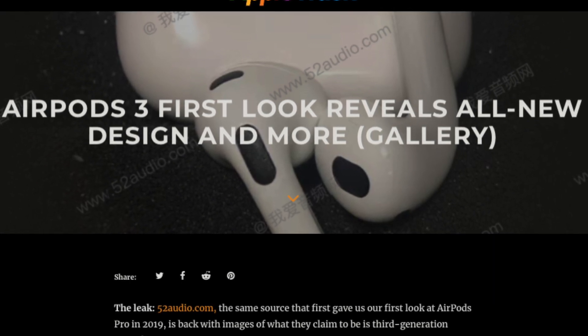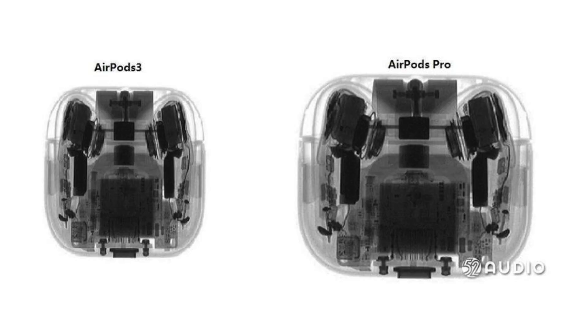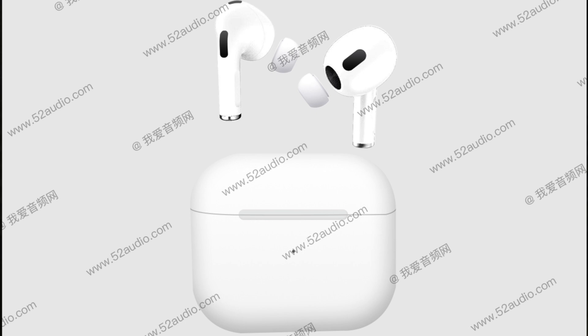There's one thing I need to mention before I delve into the report, and that is the source: 52 Audio isn't very credible — in fact, they've been caught faking leaks in the past. Weirdly enough, that fake leak was actually regarding AirPods 3, as they had some X-ray images of the case that someone later proved were fake. So definitely take the information with a humongous pinch of salt. That said, if they're faking this report too, they've done a bloody good job, because these renders and images of the AirPods 3 look pretty legit to me.